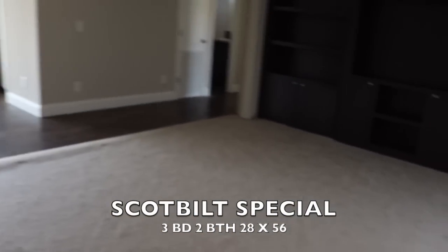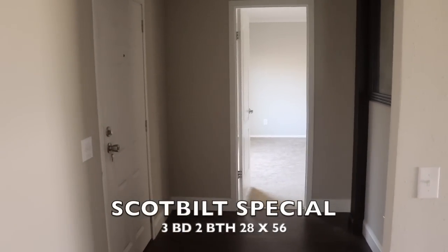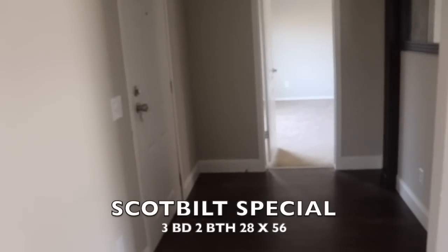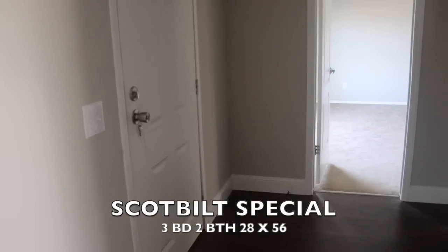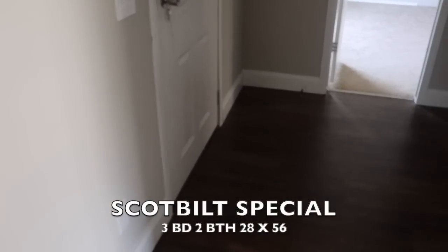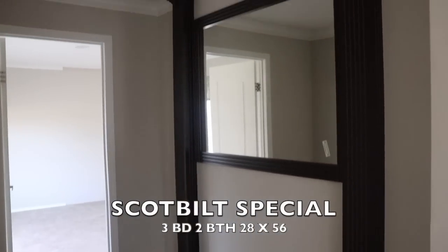All right family, this is the Mobile Home Diva coming at you with another video. We're in the Scott Built three bedroom, two bath home — it's a 28 by 56. There are some wonderful features in here, I can't wait to get into it. That's the door where we came in, and you've got a foyer room here.